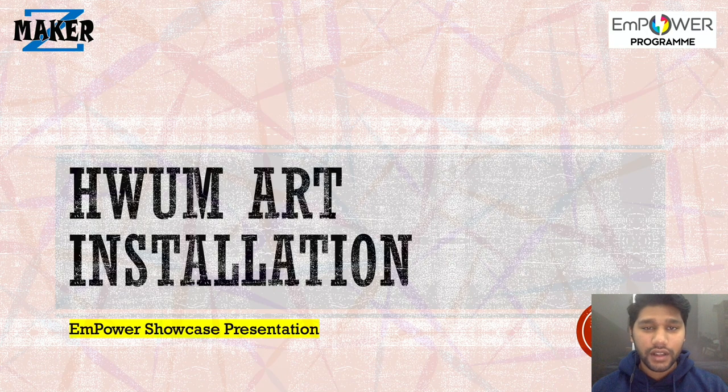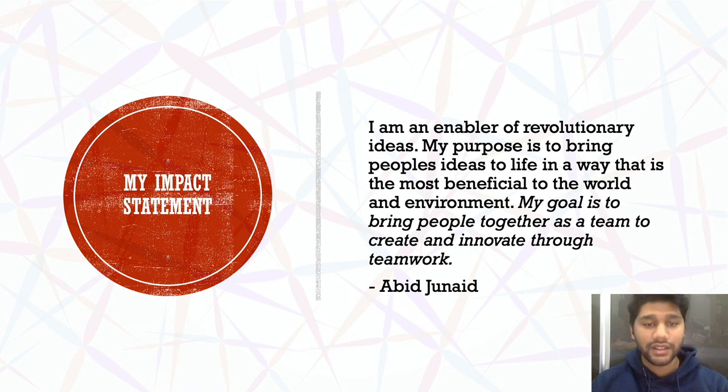Hi, my name is Abed and I am one of the leaders for the Heri Awad University of Malaysia Art Installation Project under the Empower Program and MakerZone. This is my impact statement.